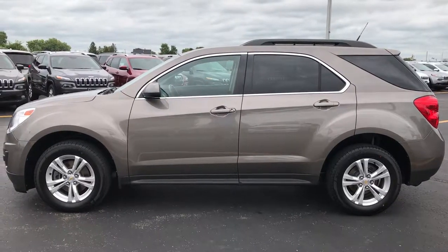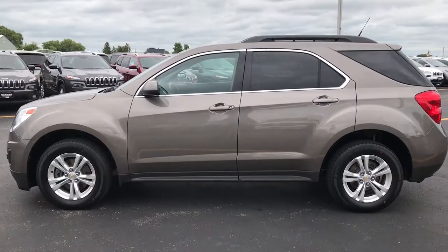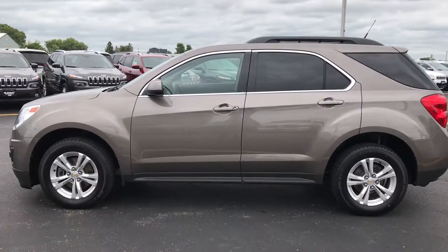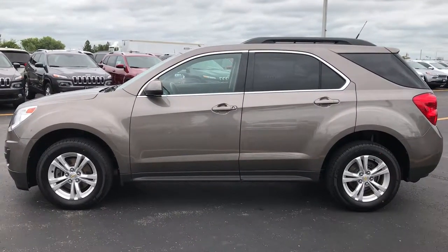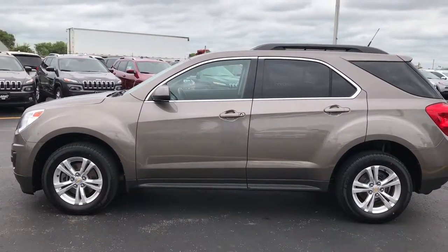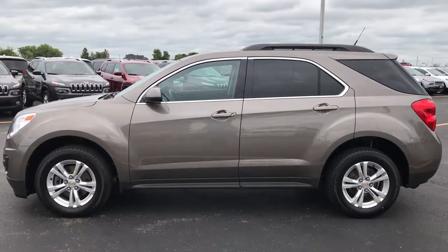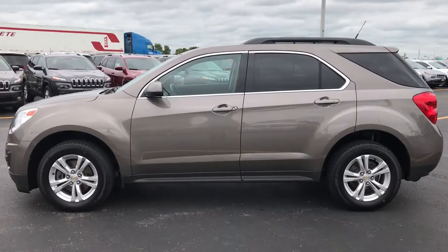Thank you so much for checking out my video. If you want to make this Equinox yours, give us a call at 920-921-0850. Ask for one of our sales associates to make this one yours today. If you like the video and want to check out more, go to our YouTube channel at youtube.com/summitauto — like, subscribe, and share. You'll see a subscribe button to our YouTube channel on the left, a link to more used inventory on your right, and a link to this vehicle on our website on the bottom. We look forward to helping you with this super clean 2012 Chevy Equinox LT1. Thanks again.